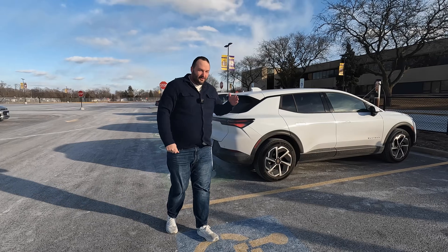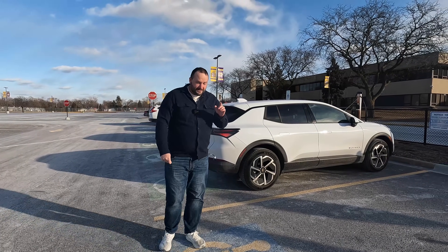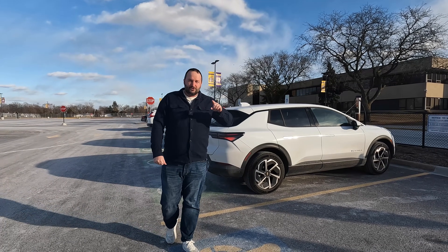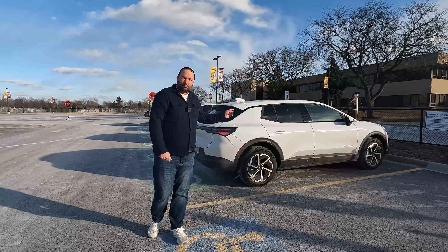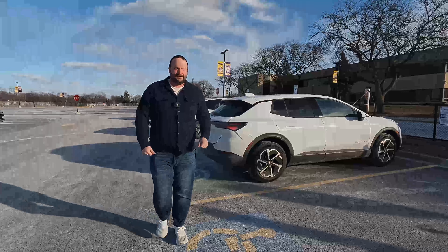That's a wrap! Thank you for watching. If you found this content helpful, please like and subscribe — it helps reach more people. Let me know if you think the Tesla will do better or worse than this Equinox. Take care until next time.